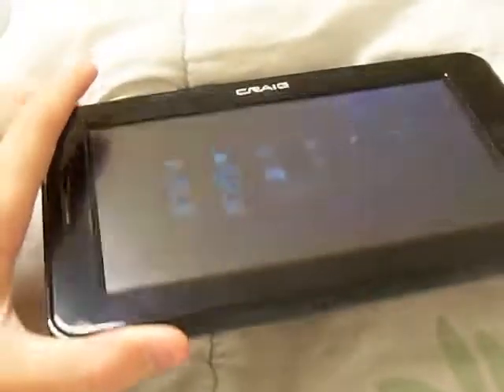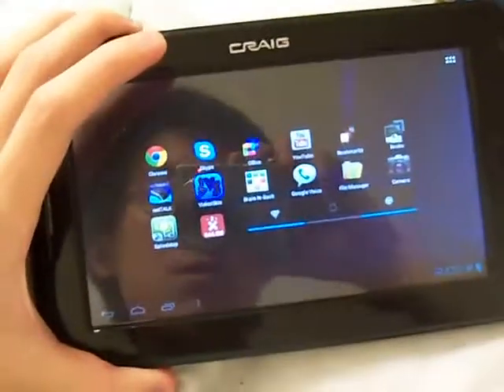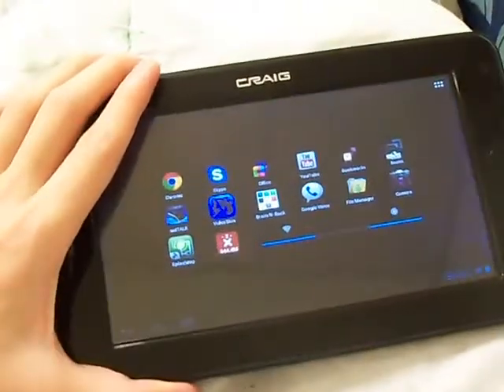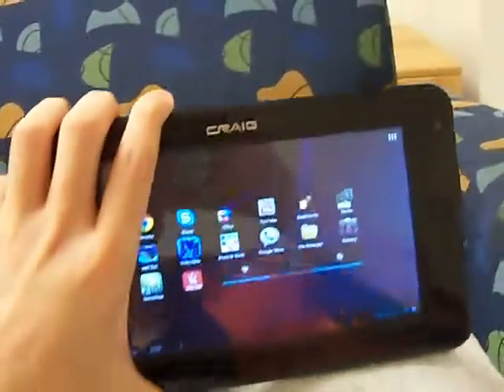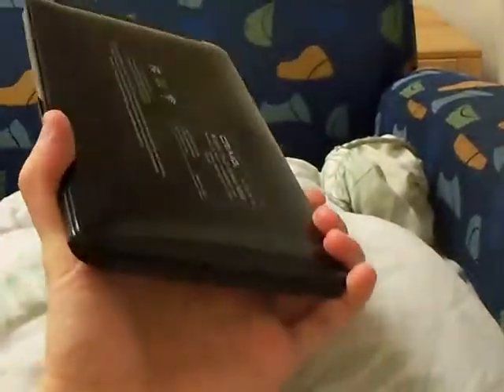One time I studied for about 11 hours on this thing and the battery only reached 50%, and that was mainly browsing PDF files. So you should really consider this tablet if you want an inexpensive tablet. I just can't stress how amazing this tablet is.